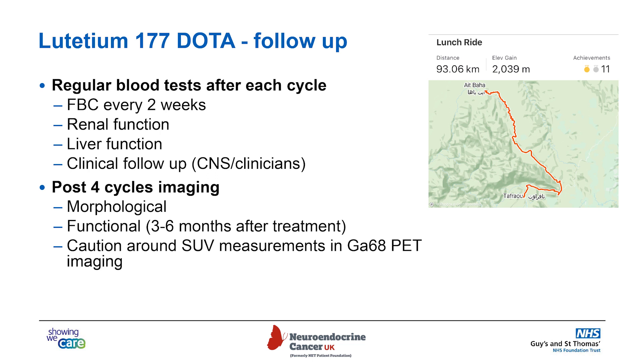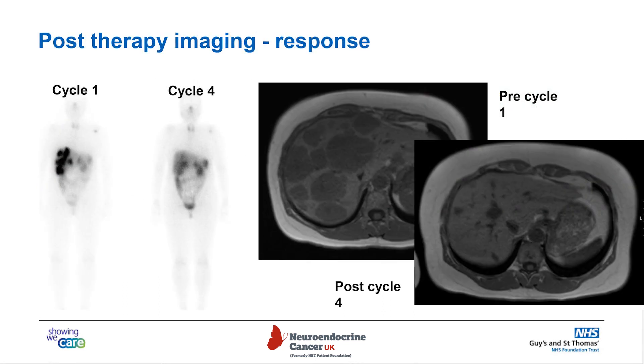From a clinical point of view, it's always nice to hear that our patients are doing well. One of our patients, after completing four cycles of lutetium therapy, was regularly cycling around 100 kilometers a day — this particular Strava ride was in Tunisia. On their post-therapy imaging, you can see the disease in the liver has got smaller and less intense over the four cycles. And on the MRI before treatment, you can see lots of areas of dark tissue within the liver, and after treatment at the same level, those dark blobs have got smaller.